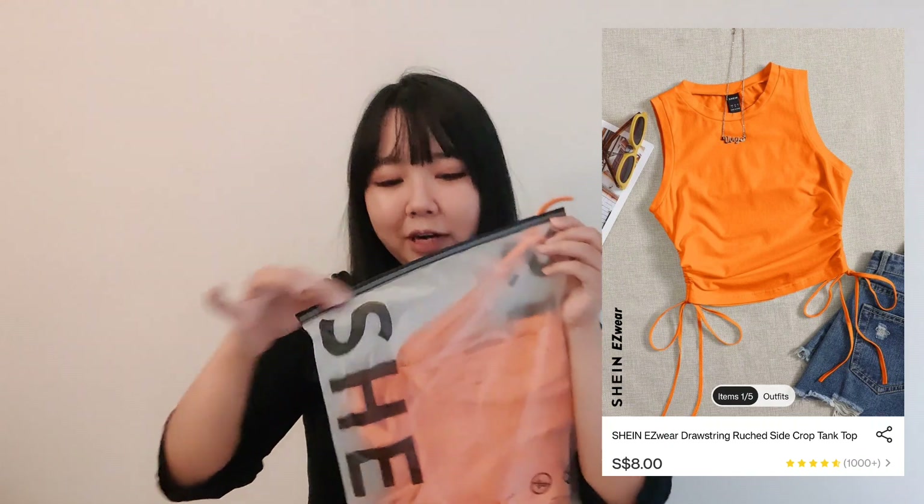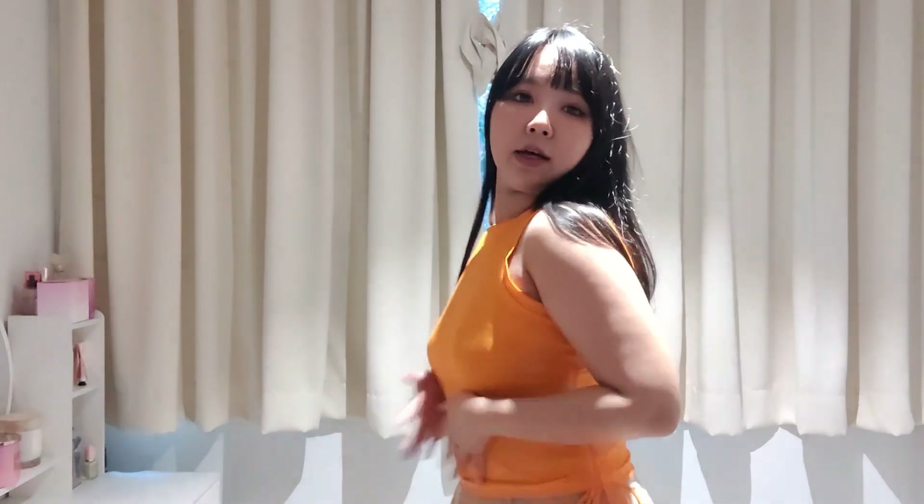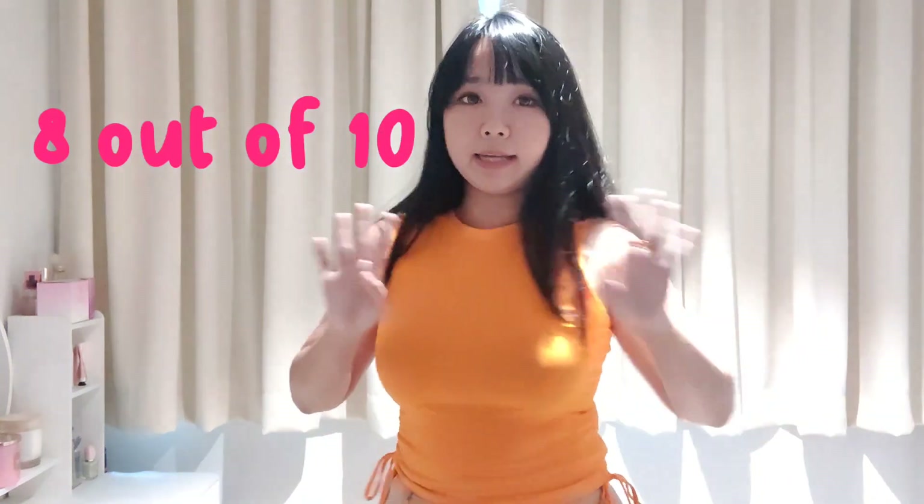It's a bit pink on the sides with a different color detail. I like the color and the style, and it fits my body well. So I give it an 8 out of 10.